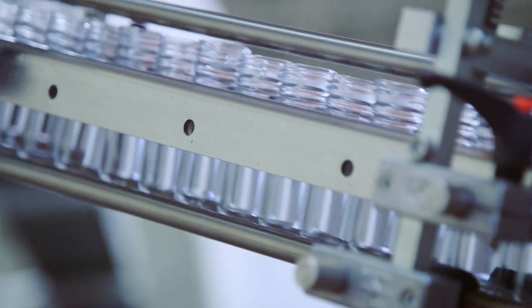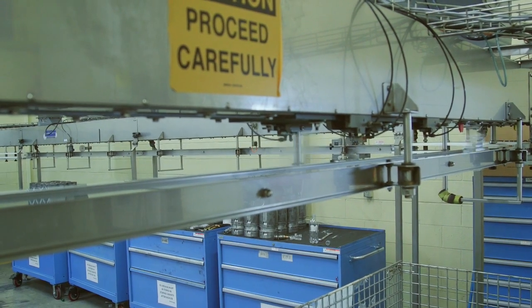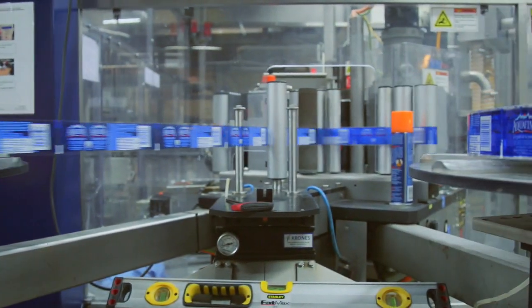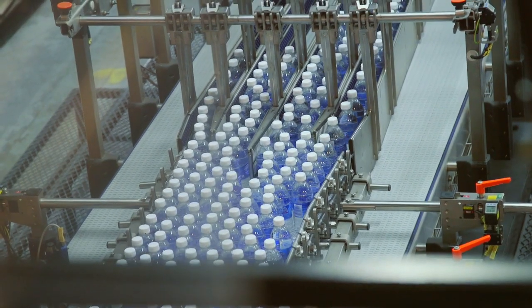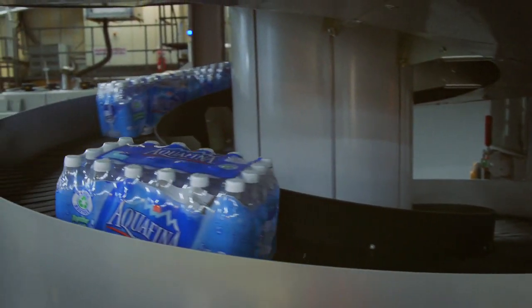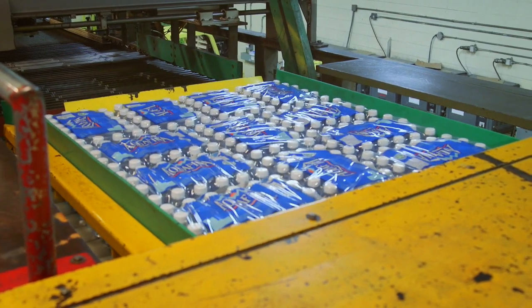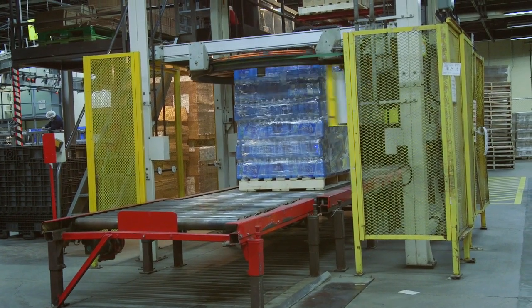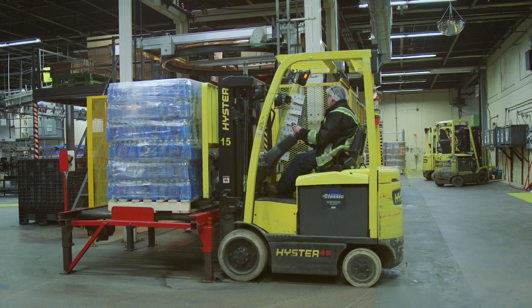We convey the bottle to the filler, the bottle is filled, the bottle is capped, the bottle is conveyed to a labeler, it's labeled, then the bottle goes to a case packer where it's made into a case — a shrink wrap case — then it's conveyed to the palletizer, and then the palletizer palletizes the cases to however many required for a pallet, and then the pallet gets stored in the warehouse.